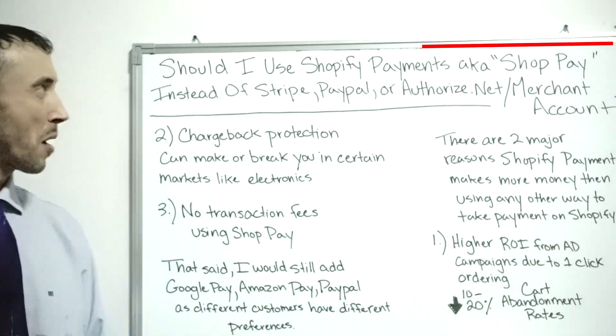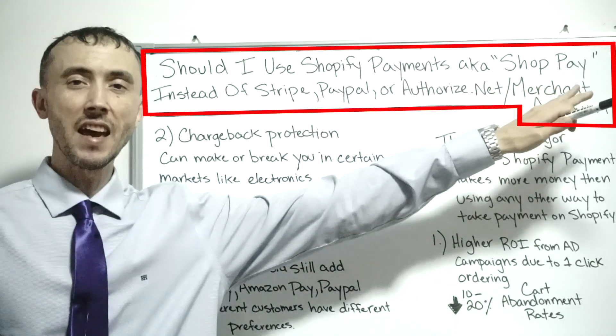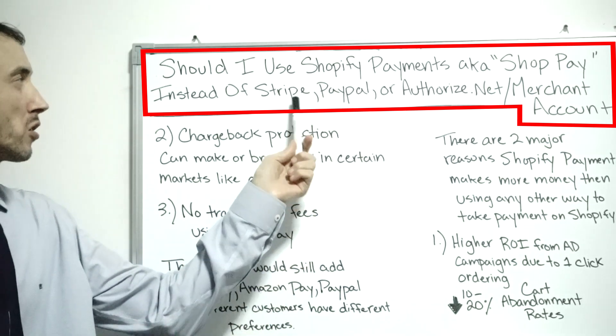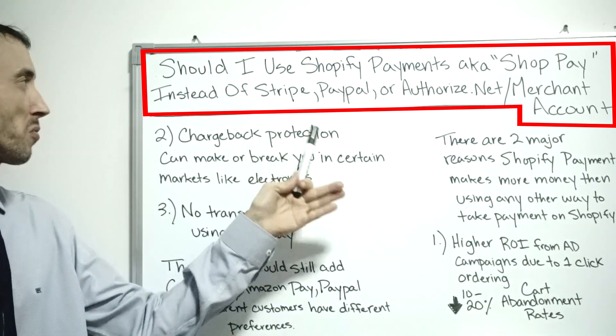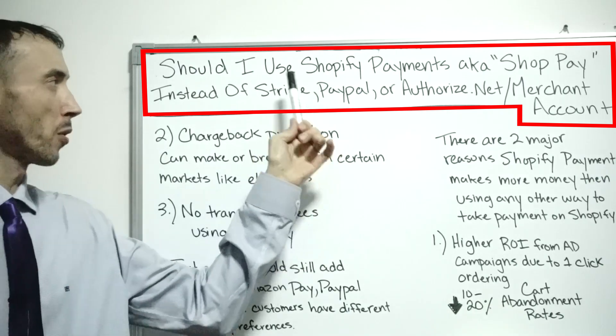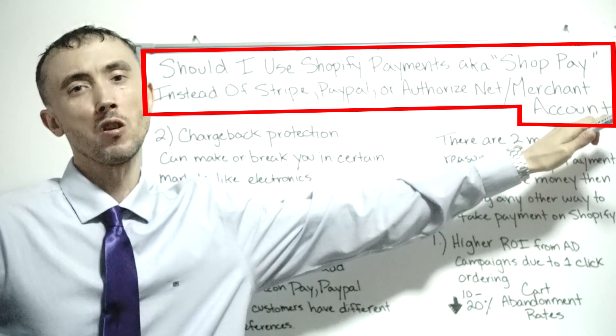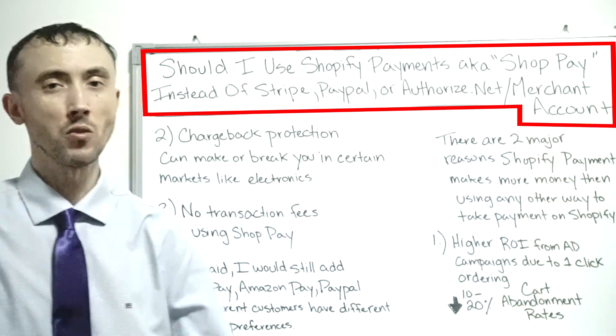Today's video, we're going to talk about Shopify Payments, aka ShopPay — whether or not you want to use that instead to process your customer's payments through Stripe, PayPal, or Authorize.Net, which is obviously using your own merchant account to process orders.